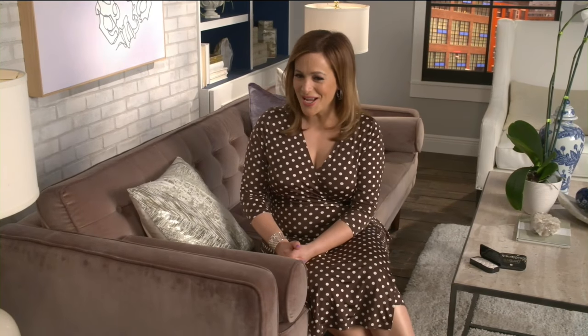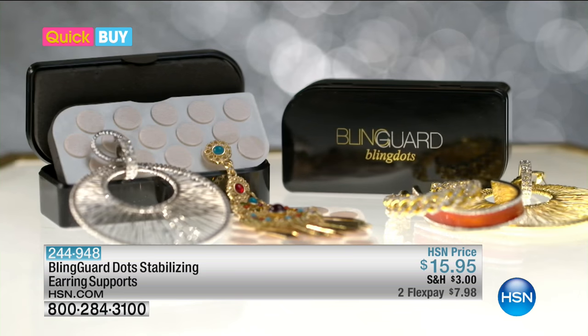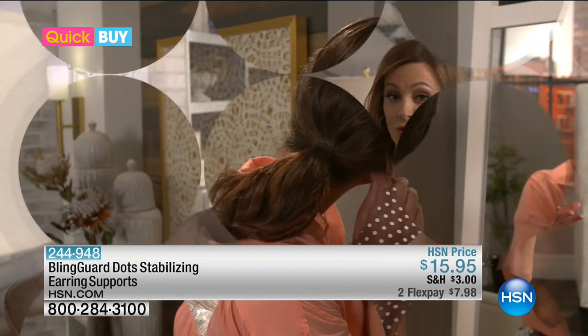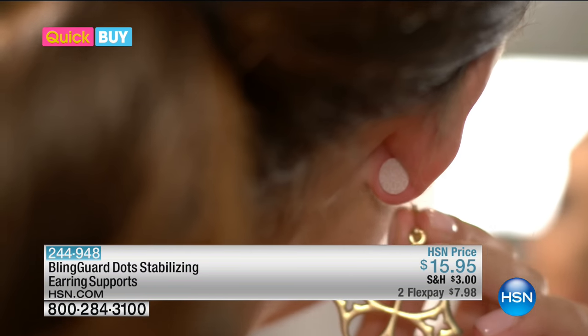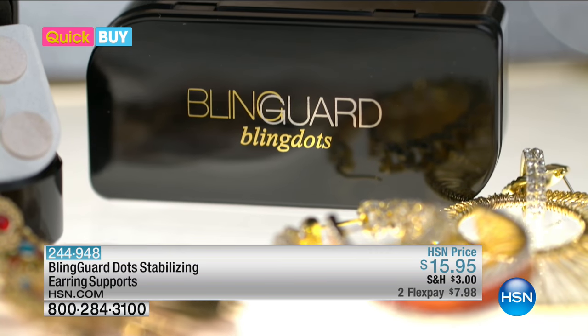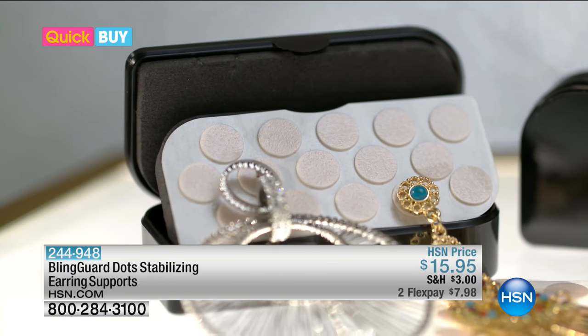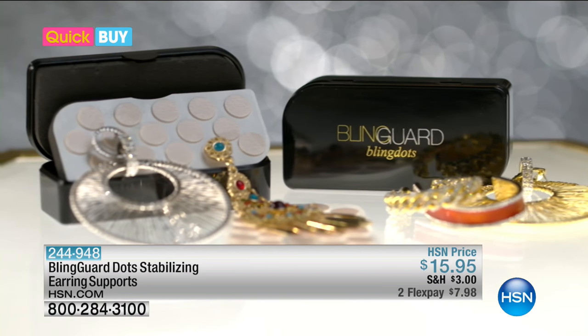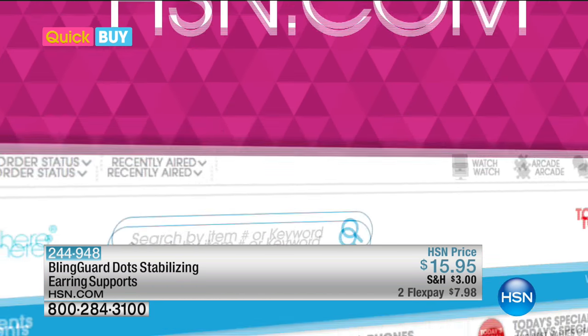Got a minute for an HSN Quick Buy? Blingard Dots stabilizing earring supports make your ears glam-ready for all your fashionable earrings. Heavy earrings can stretch your earlobes. These easy-to-use dots just stick to the back of your ear where your earring goes — just put on your post earrings like normal, and no sag. Hoops, chandeliers, studs — Blingard Dots will hold all your favorite earrings in place. You get 90 dots with a convenient carrying case.